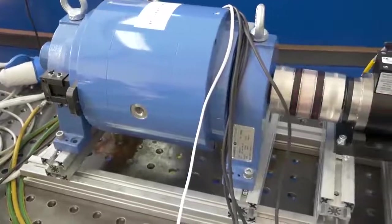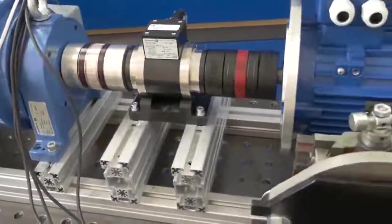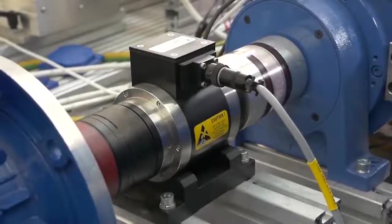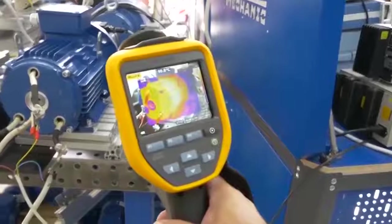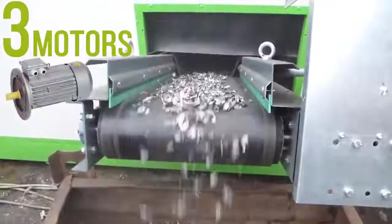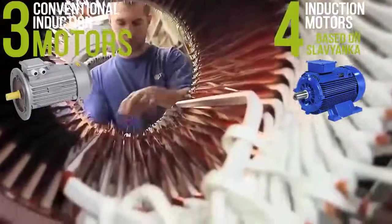This allowed us to boost power and capacity, increase service life, and reduce motor energy consumption, given that much less electrical steel and copper is used for producing motors based on this technology. In other words, four Slavyanka combined winding motors can be produced out of three traditional motors.